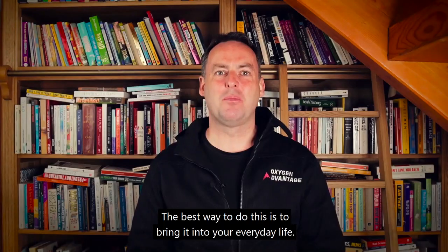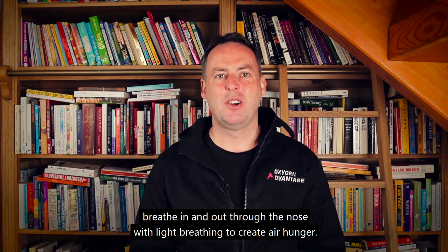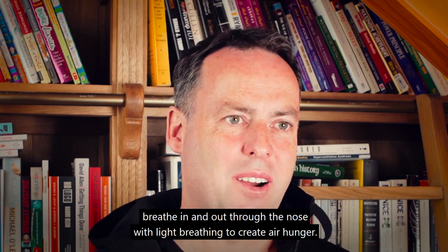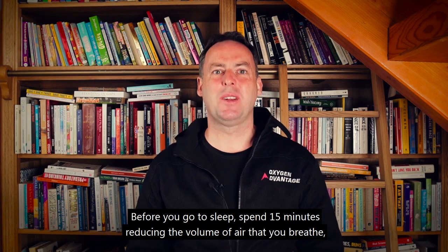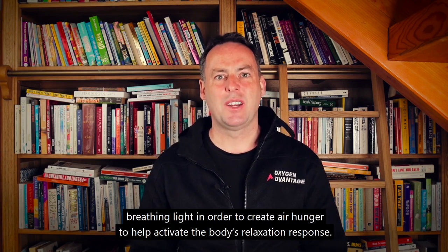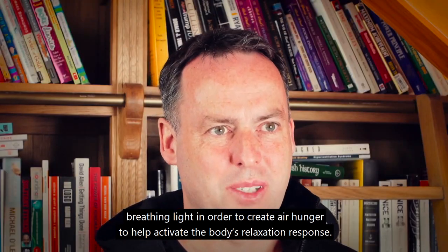The best way to do this is to bring it into your everyday life. When you go for a walk, when you go for a jog, when you go for a cycle, breathe in and out through the nose with light breathing to create air hunger. Before you go to sleep, spend 15 minutes reducing the volume of air that you breathe, breathing light to create air hunger and help activate the body's relaxation response.